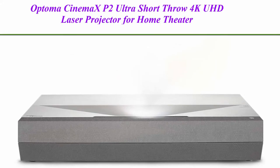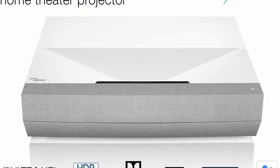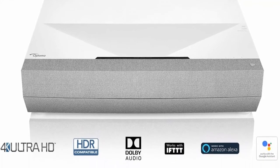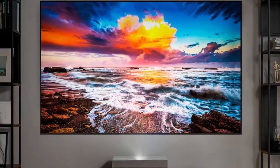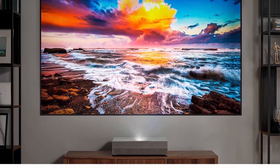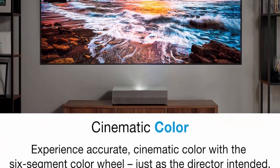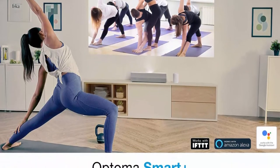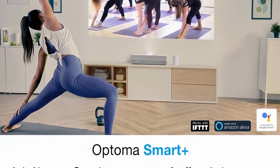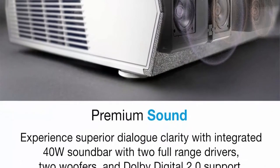Top 3: Optoma Cinemax P2 Ultra Short Throw 4K UHD Laser Projector for home theater — 3000 lumens, superior image with laser and six-segment color wheel, smart integrated soundbar, works with Alexa and Google. Enjoy a high-quality cinematic home theater experience with 4K Ultra HD, HDR10 technology, and an incredible 2,000,000:1 contrast ratio. The six-segment color wheel provides richer colors and enhanced brightness, with an RGB color wheel that brings accurate cinematic color to your home, reproducing movies, TV, and games the way the director envisioned.